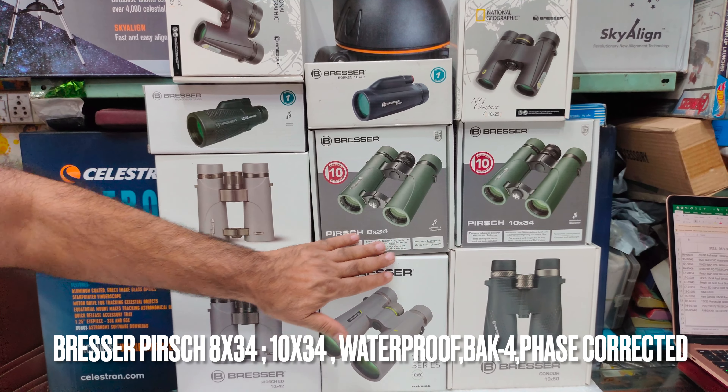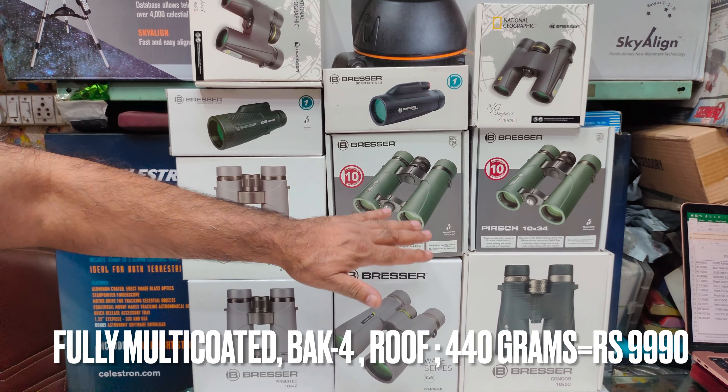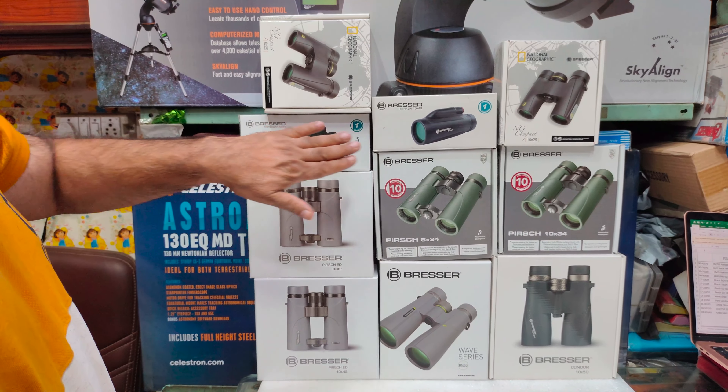Also in the Piers range, the 8x34 and 10x34 are available. These are roof prism, about 440 grams, fully multi-coated, waterproof, and with phase-corrected coatings. These are priced at about 9,990.